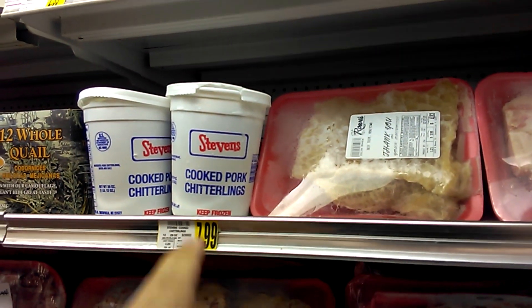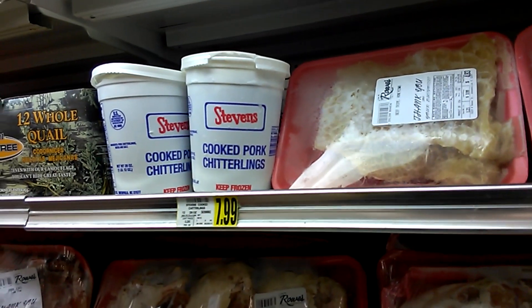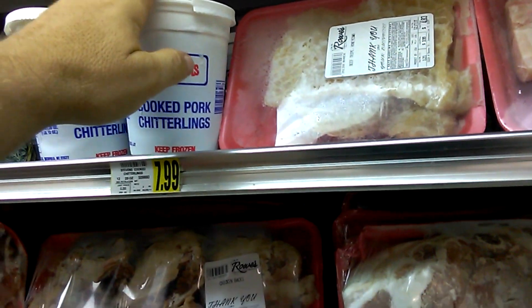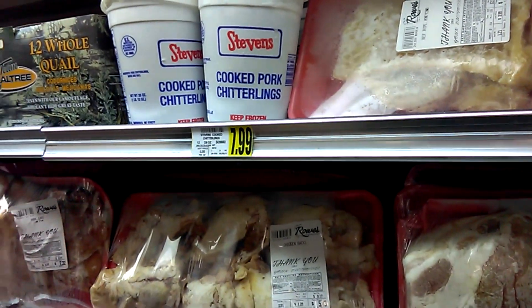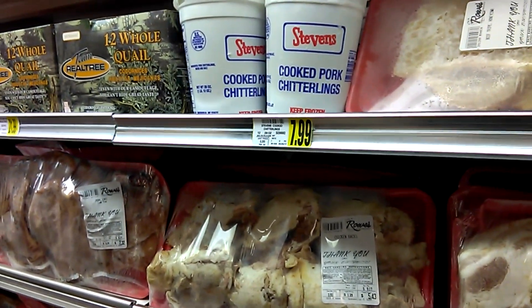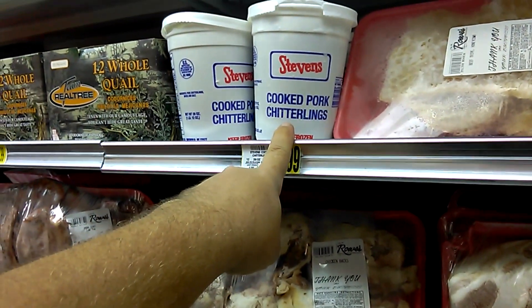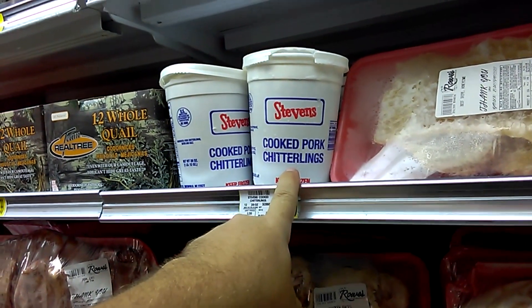I'll go ahead and warn you, these are an acquired taste. If you are not from the south and you've never had intestines before, you might want to give these a pass. But now you know — if you see that somewhere, you know what it is, and you've got some true authentic southern cooking.